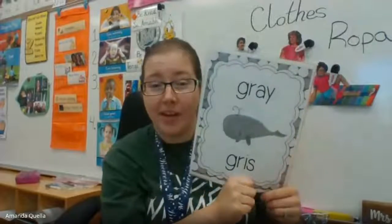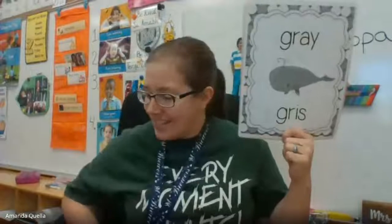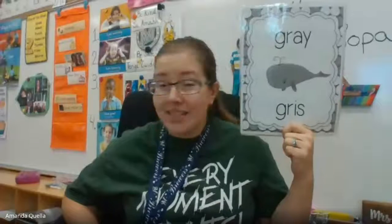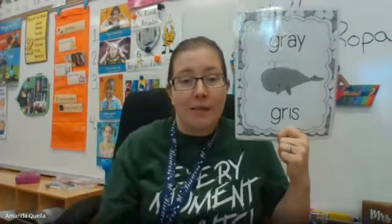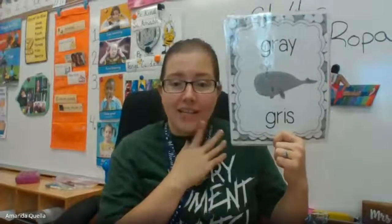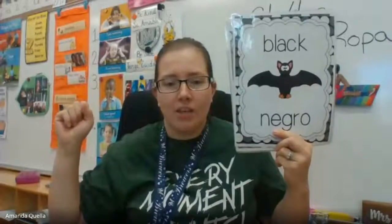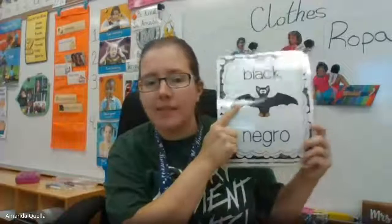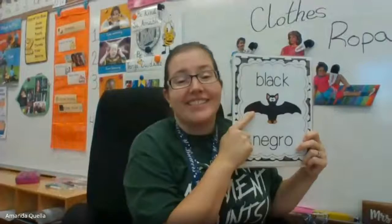Next: gray. This one might be a tricky one — I'll give you a couple more seconds, or you can pause it a little longer. I don't see anything gray... oh, maybe the garbage can in the classroom is gray. Maybe your garbage can at home could be gray too — see if you can find something gray. And the last color we have is black. Can you find something black, like Mrs. Qualla's bat? Quick, find it! Good job.